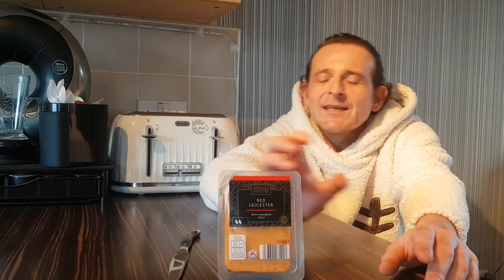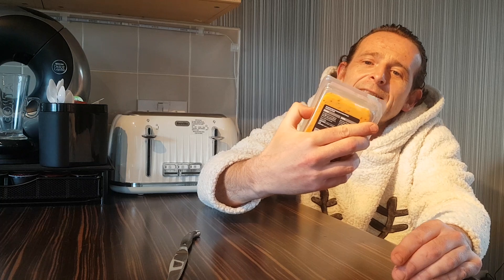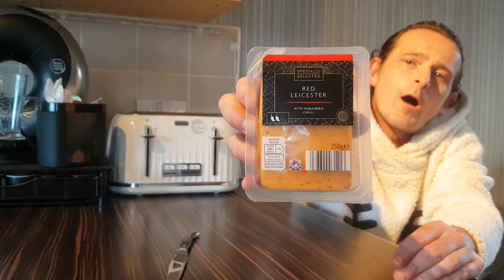This time of year every single supermarket brings out different flavours of cheese, whether it's got dates in it, whether it's got whisky in it. This one I picked up — we all know where I picked it up from. It's my personal favourite: Aldi's specially selected Red Leicester with Habanero chilli.